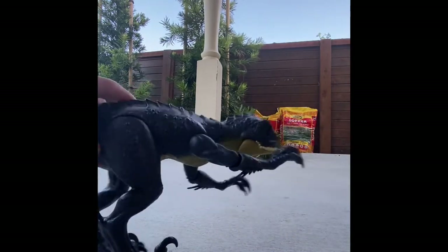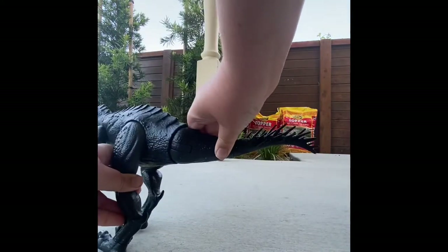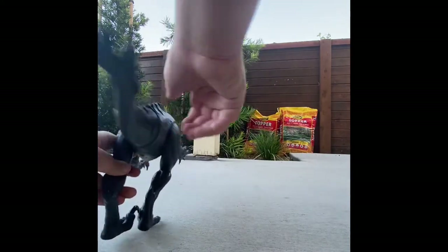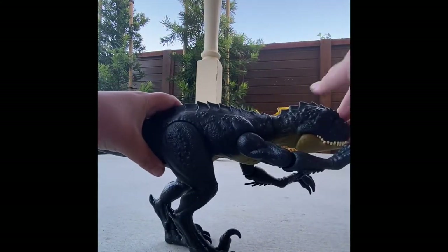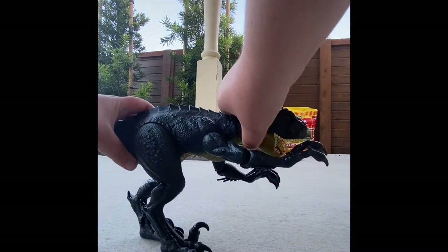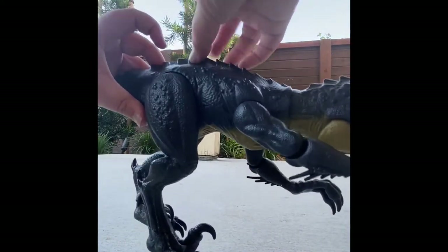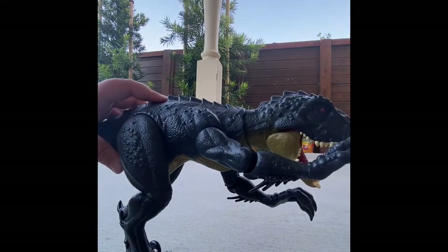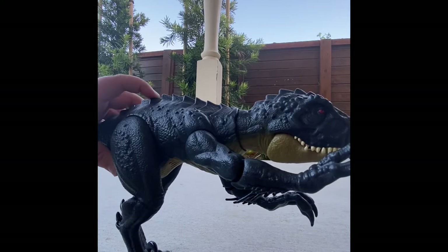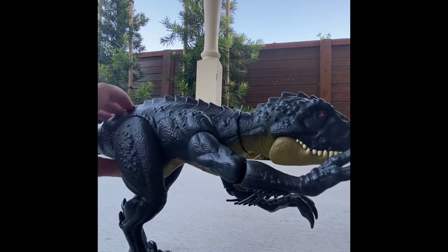Over here we have the tail and it can fling itself back into its original position no matter what you do. Its legs kind of do a thing, and then its arms can move manually. Its jaw can do this, and if you press the button right here it makes it roar — three different roars in a row, that's pretty cool.